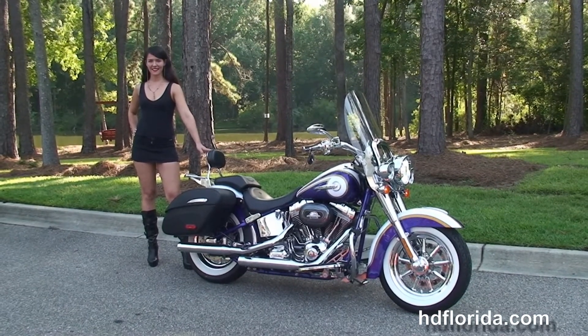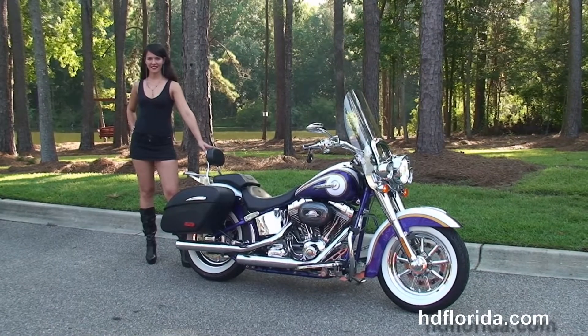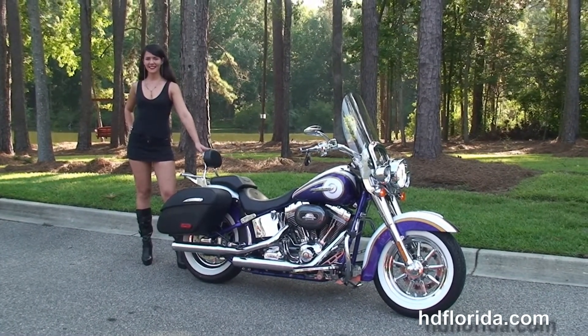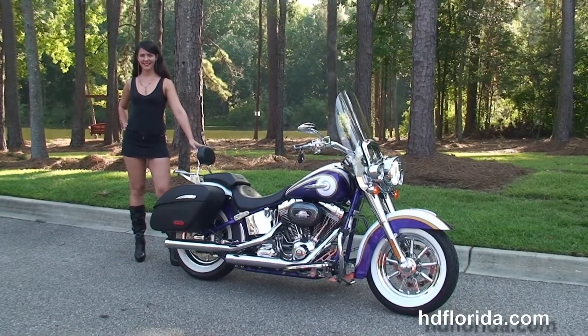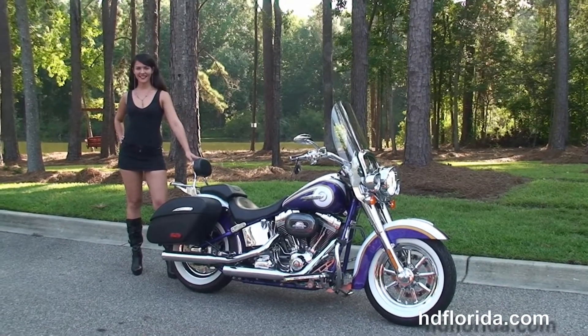We're rated number one in customer service, with 1,200 new and previously enjoyed motorcycles for you to choose from, and we ship used bikes anywhere in the world. For more information on the CVO Deluxe, click the link below, and to view the rest of our incredible inventory visit us at hgflorida.com — we're always open 24/7. Remember, have one heck of a Harley day!